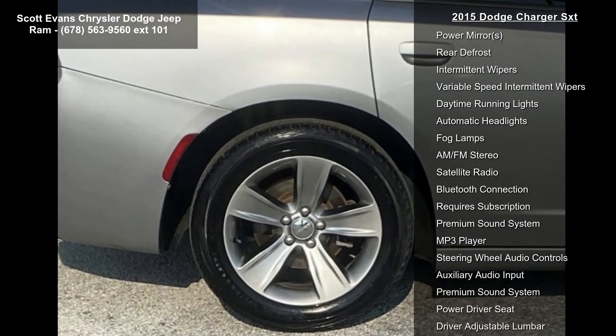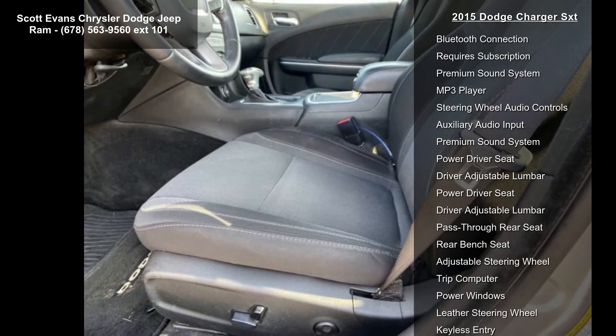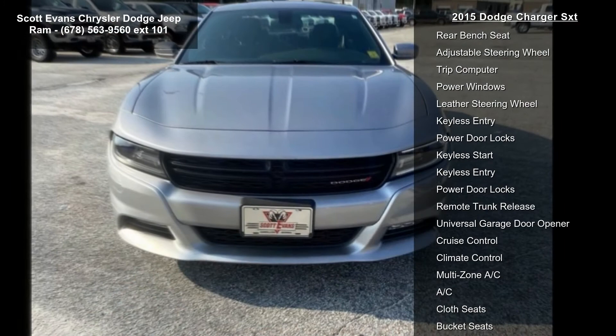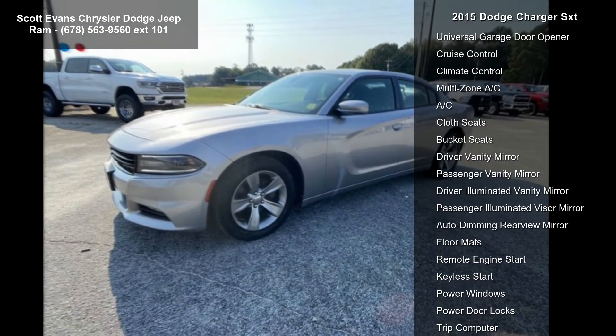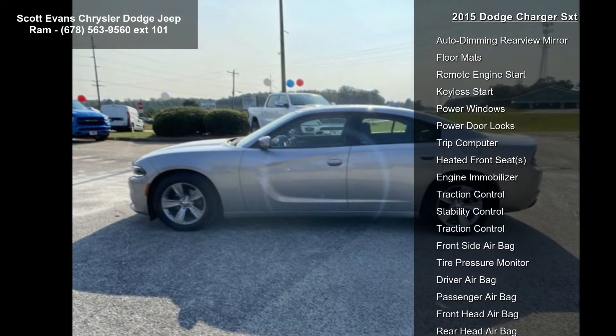Manufacturer's Statement of Origin. Quick Order Package 29H included: engine 3.6L V6 24V VVT, transmission 8-speed auto, 285 horsepower, tires P235/55R18 all-season performance, standard, and black sport cloth seats.